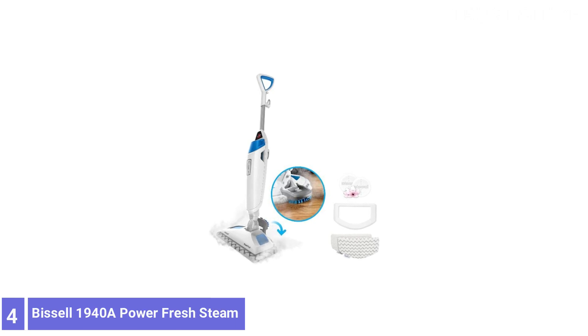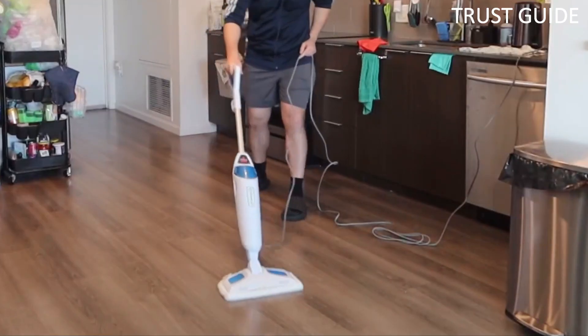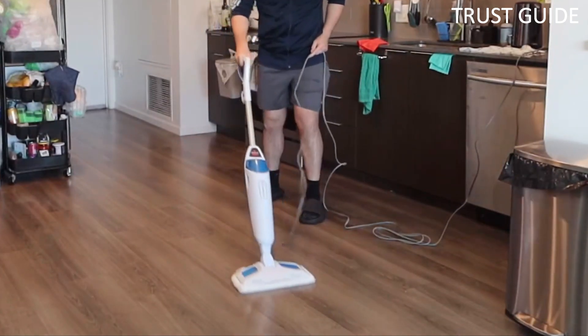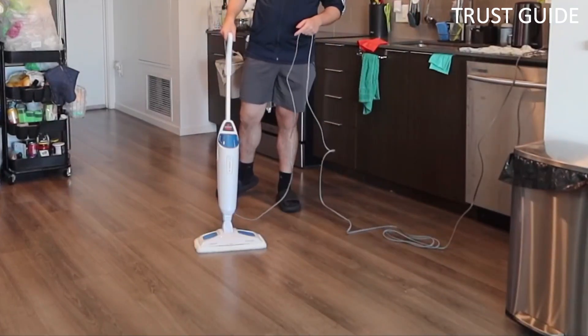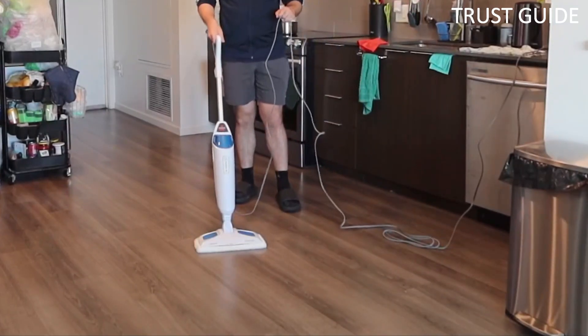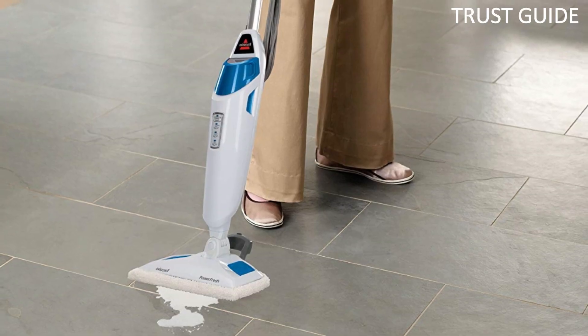Number 4. Bissell 1940 Power Fresh Steam. The Bissell 1940 Power Fresh Steam eliminates 99.9% of germs and bacteria without chemical cleaners. A soft microfiber pad for gentle cleaning and a scrubby microfiber choice for stuck-on spills, with deep cleaning steam.